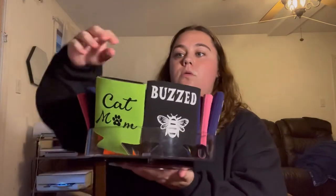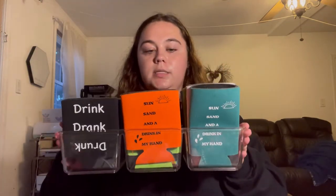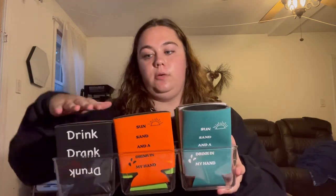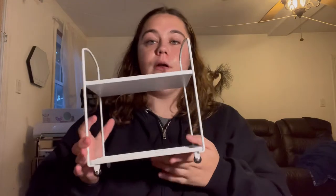I also have this turntable from Target and I keep my can coolers in here — it fits quite a lot. Customers can go through each design without having to reach to the back. I also have this organizer from Ross with three different sections, which is perfect to display can coolers so customers can flip through them.